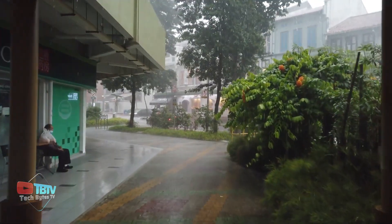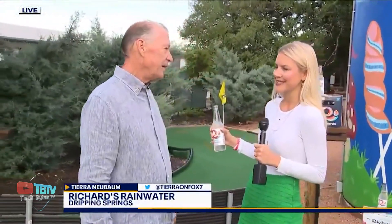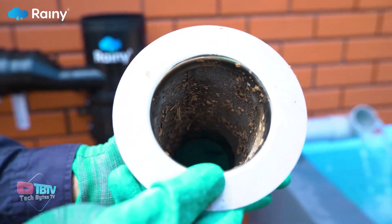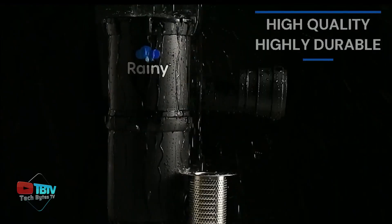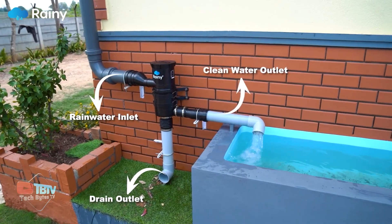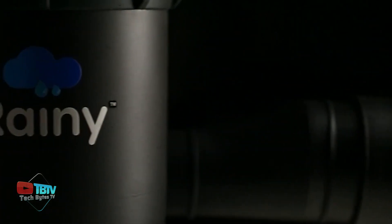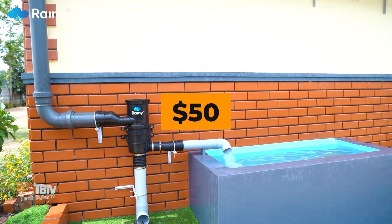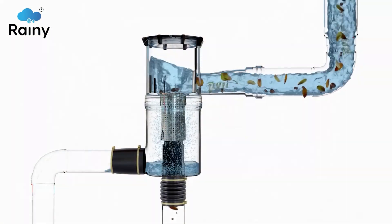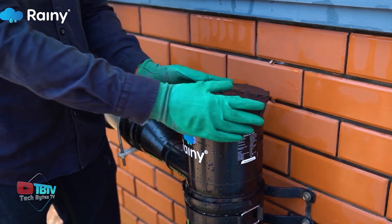Did you know that you can harvest rainwater and later sell it? A company named Richards Rainwater is famous for doing that, and you can do the same with this unique filter that helps clean rainwater by removing dirt and debris. As the world suffers from severe clean water shortage, products like these ensure every drop of water is preserved for drinking. Various models are available starting from $50, with a filtering rate of between 120 and 480 liters per minute. The filter requires no external energy and can be easily installed.